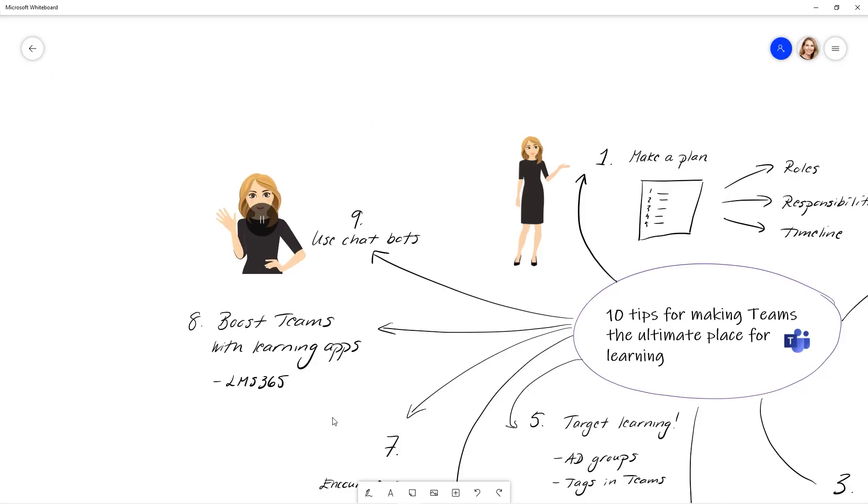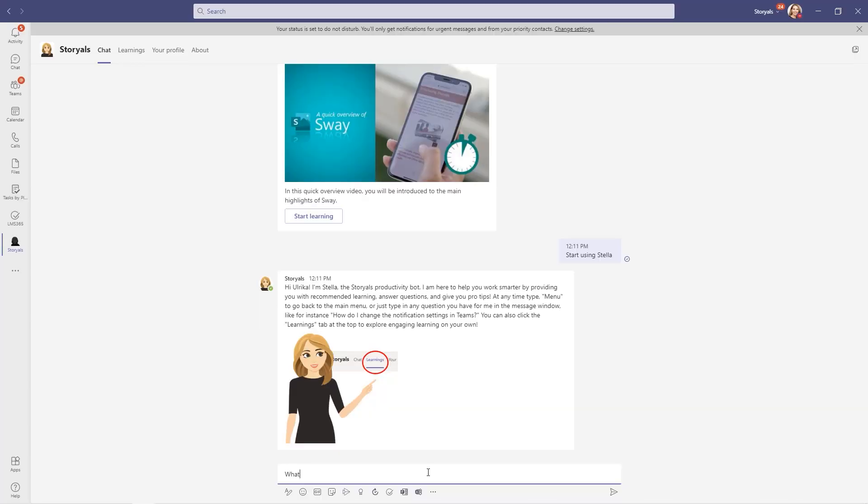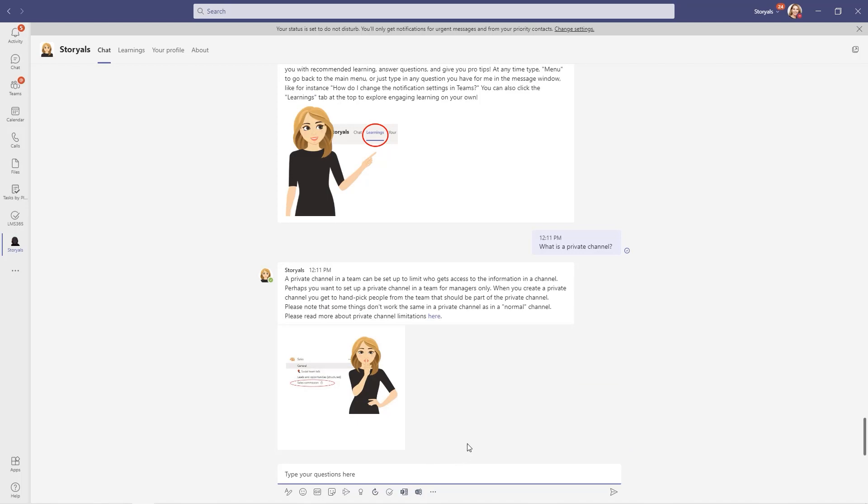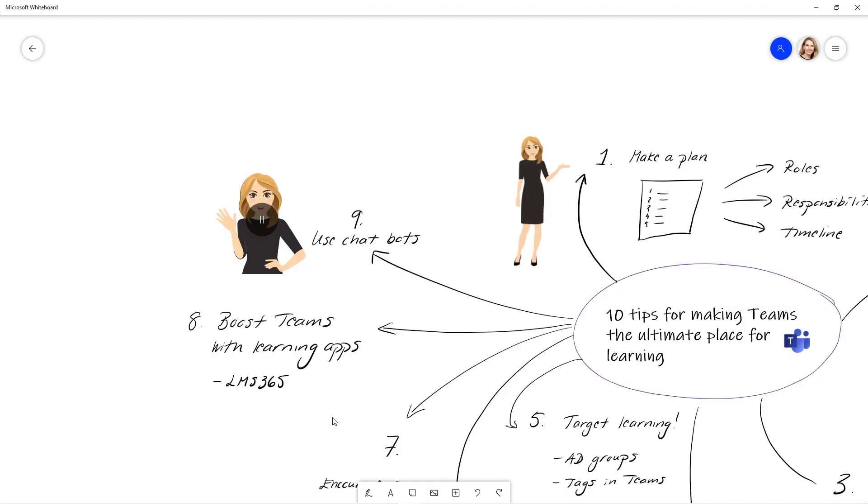Tip number nine: use chatbots. Nowadays there are more and more intelligent chatbots you can use — so why not use them for learning? We have a chatbot named Stella. We're feeding her with all of our collective knowledge. She also knows all of the Microsoft videos from Microsoft Learning Pathways and can answer questions like 'What is a Vlookup?' or 'When should I create a private channel?' I warmly recommend having a look at chatbots for learning.